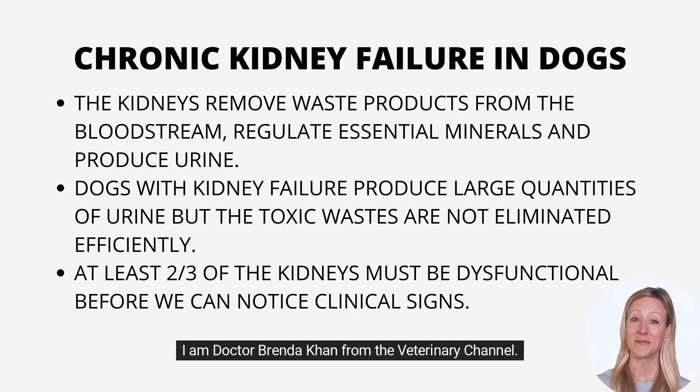Hi there. I am Dr. Brenda Kahn from the Veterinary Channel. The topic of today is chronic kidney failure in dogs.